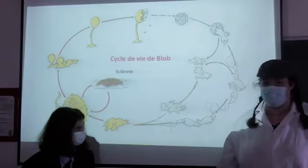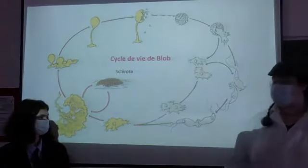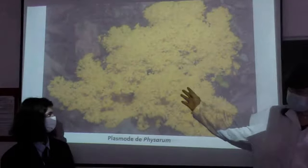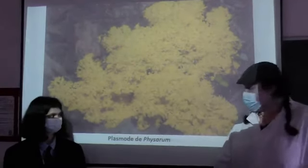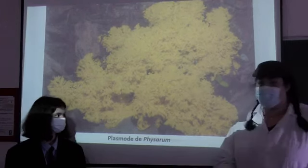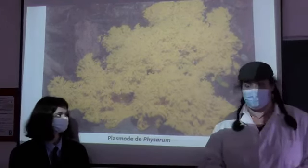Oui mais tu n'as pas tout expliqué Sherlock. Non, en effet Watson. Pour réanimer Blob, une goutte suffit, et en présence de nourriture, il se transforme alors en plasmode. Et tu sais Watson, Blob dévore alors sans limite la nourriture autour de lui et peut atteindre une taille jusqu'à 10 m² et plus.